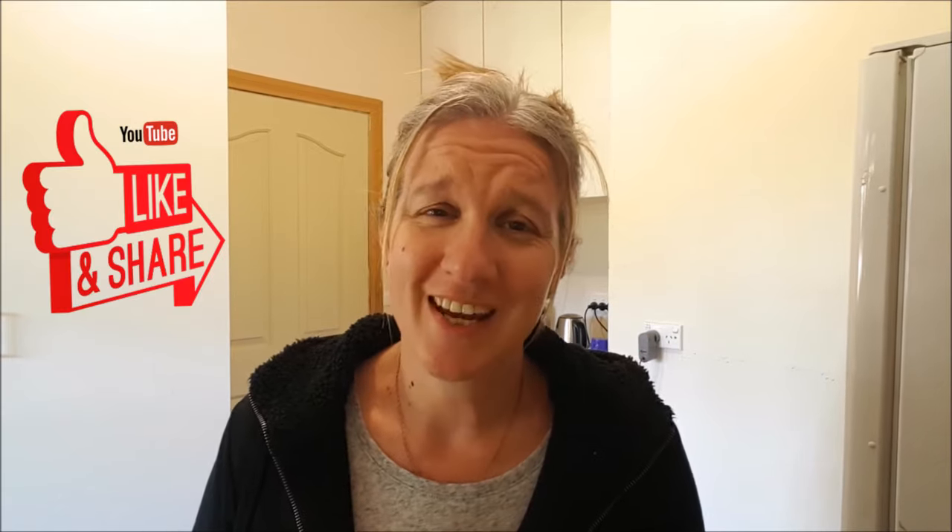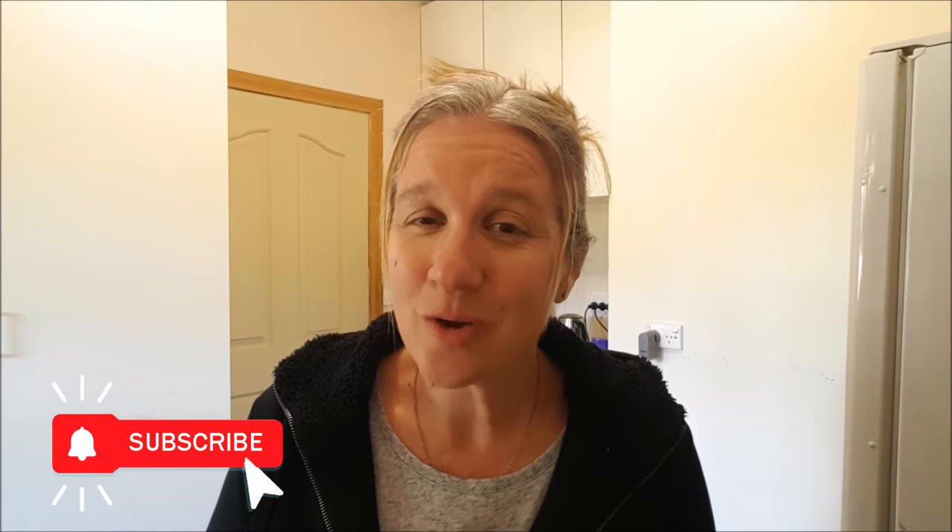Well, that's it from me today! Thank you so much for spending a little bit of time here with us. I hope you enjoyed today's video, and if you did, please give it a thumbs up — I really do appreciate that. It lets me know the kind of content you're enjoying and what you'd like to see more of. If you'd like to see more videos like this, I do hope you consider hitting that little subscribe button. Have a fantastic week, and I hope to see you in the next video. Until then, take care. Bye!